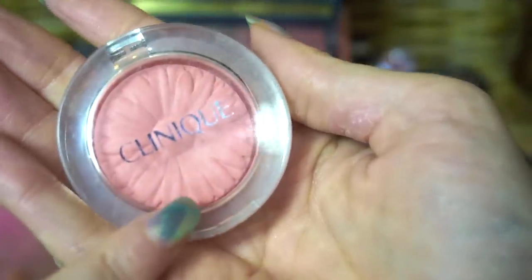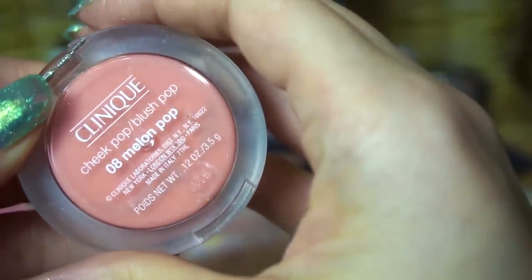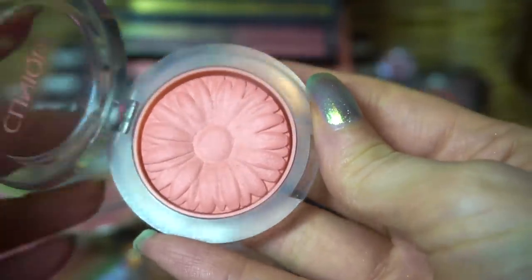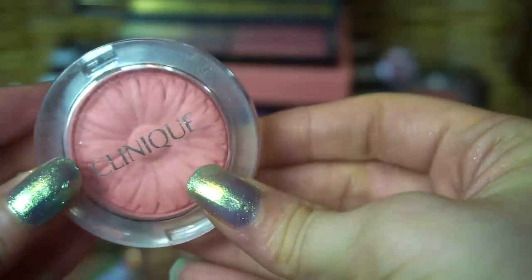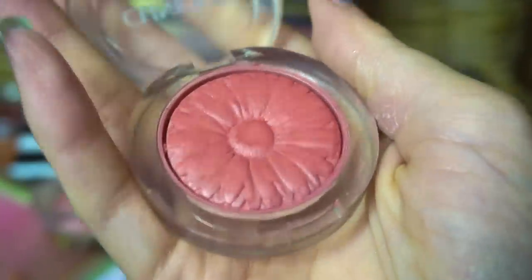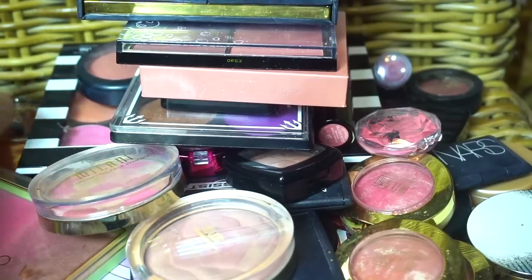One of my favorite blush formulas is these ones from Clinique — these are the Cheek Pops. This is Melon Pop. I love the little flower print on that one. I have a couple of these and will be keeping all of them because I really like them. This one is Ginger Pop — I think this was the first one I got that made me really, really like this blush formula. So I will be keeping those two.